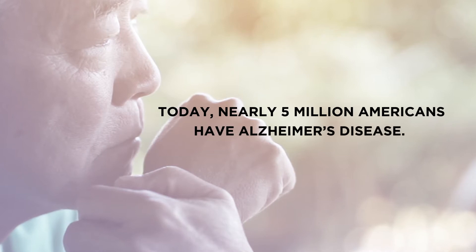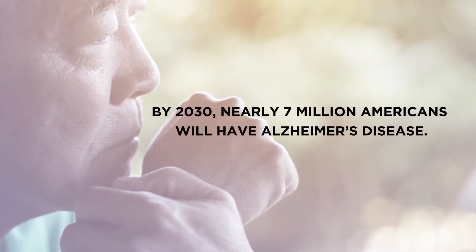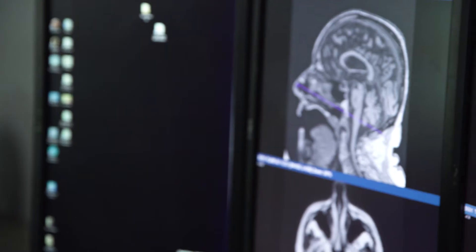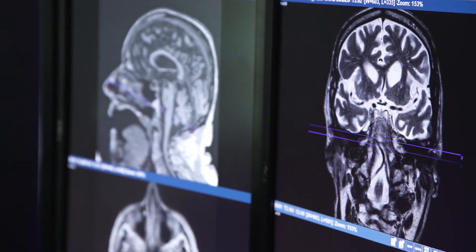Close to five million people have Alzheimer's disease in the United States right now, and that's expected to go up to seven million by 2030. For the last 25 years, there's been a push to try and figure out how to slow the disease progression or, hopefully, stop it.